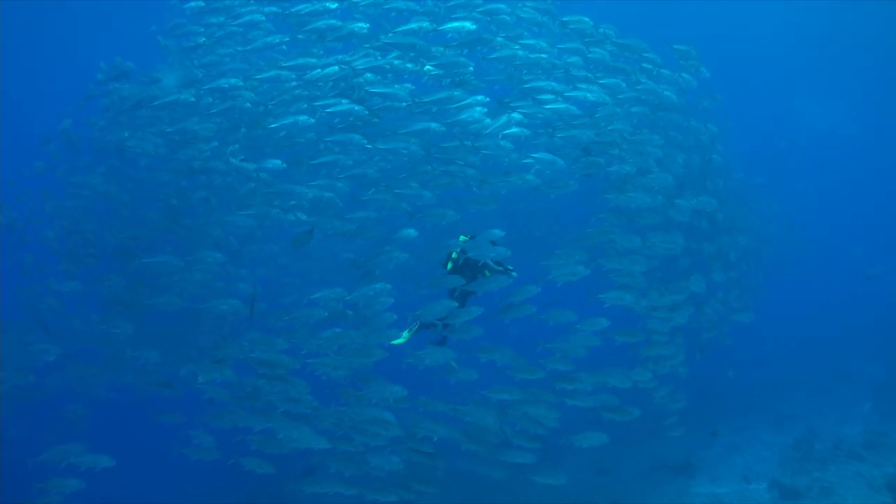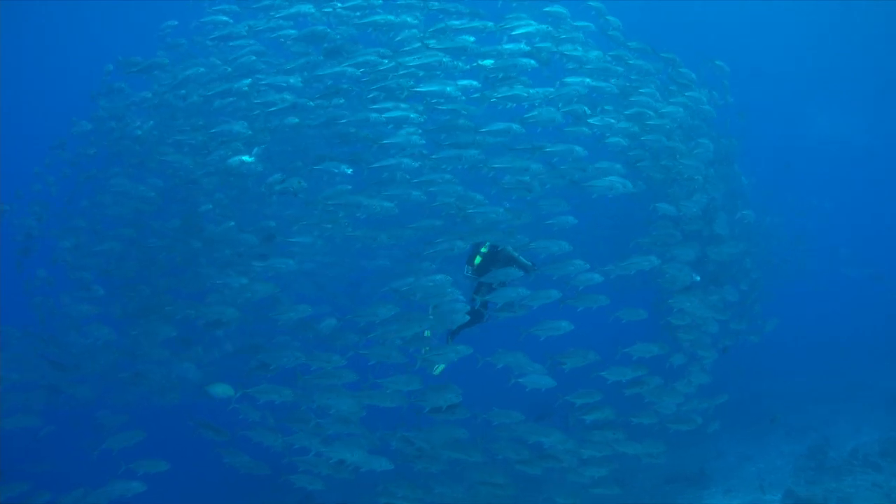I'll admit I can be a bit of a depth junkie. In my early years of diving, I did some pretty deep dives on a single cylinder on air. Looking back, I can see I was lucky nothing went wrong, but I am sure we have all done things where, with the wisdom of knowledge, we can reflect and shake our heads at our youthful selves. Technical diving was still a very fledgling sport when I first started diving, so it was never something particularly on my radar.